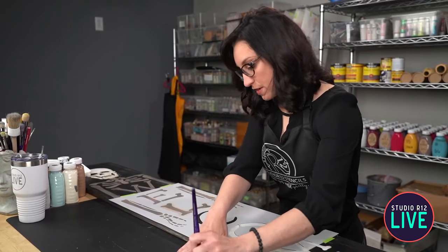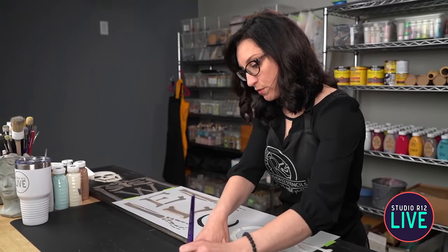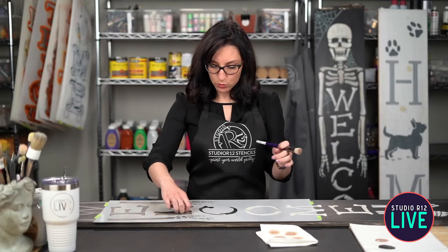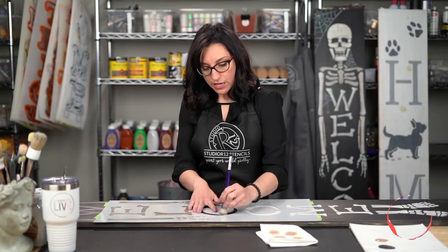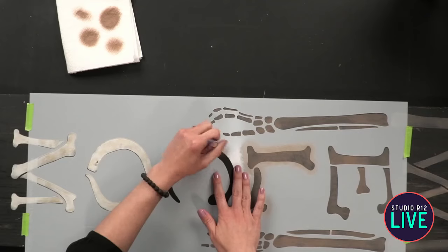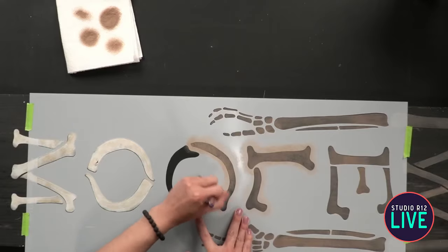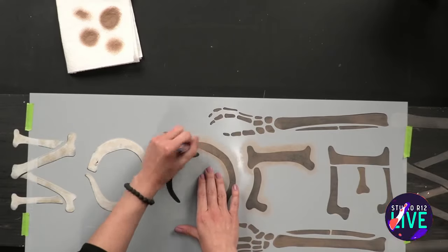I'm going to go over here to my O, and one thing with these big stencils is there can be some little wiggle room. You can hold it down with your hand as you move from side to side just to give it a little extra security.